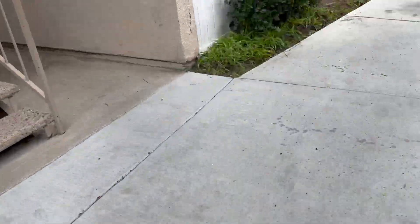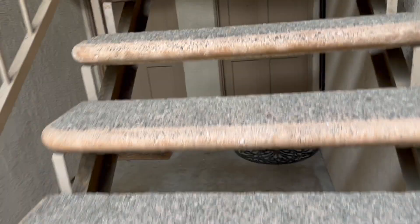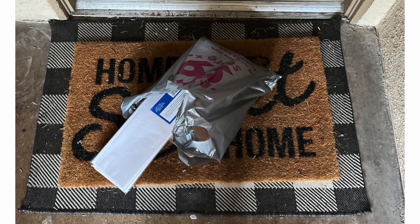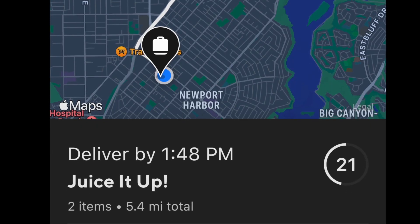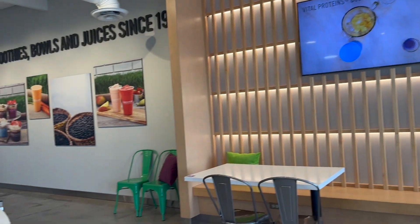A lot of the time it's hard to find the apartment at an apartment complex, but luckily this one wasn't too bad. This next order is right in the same parking lot. Let's go guys — they got some cool decorations in there.